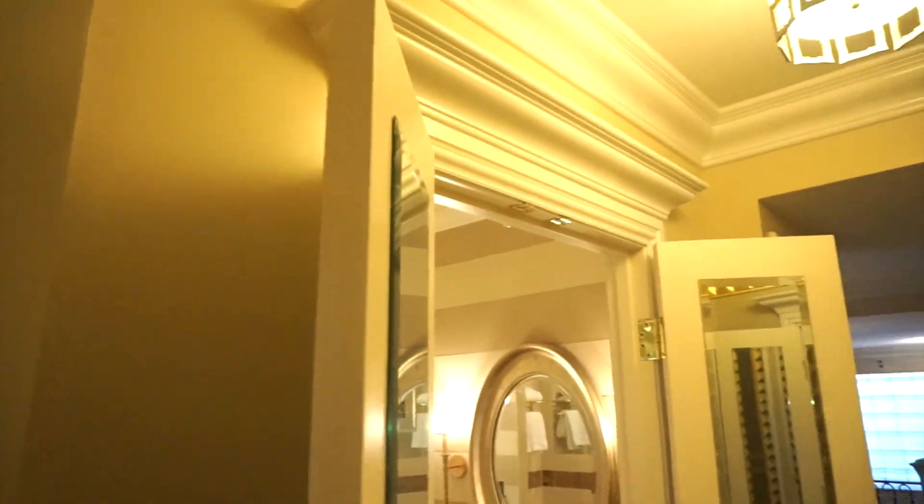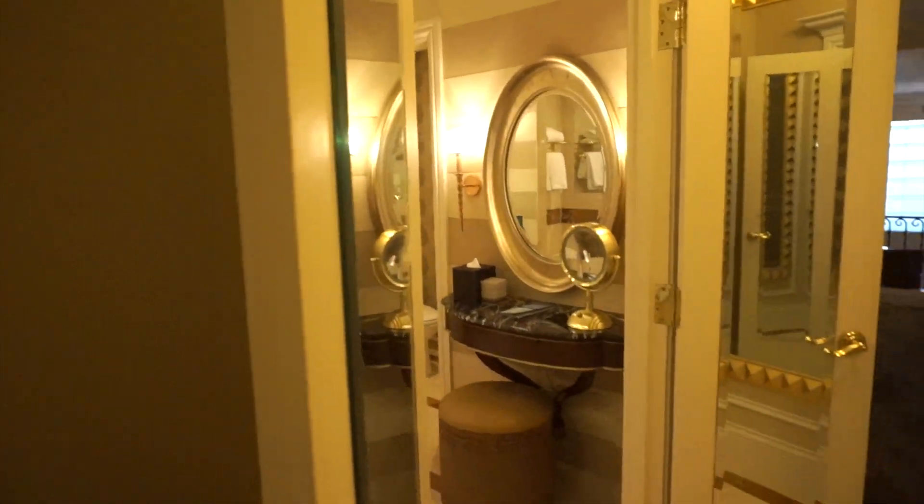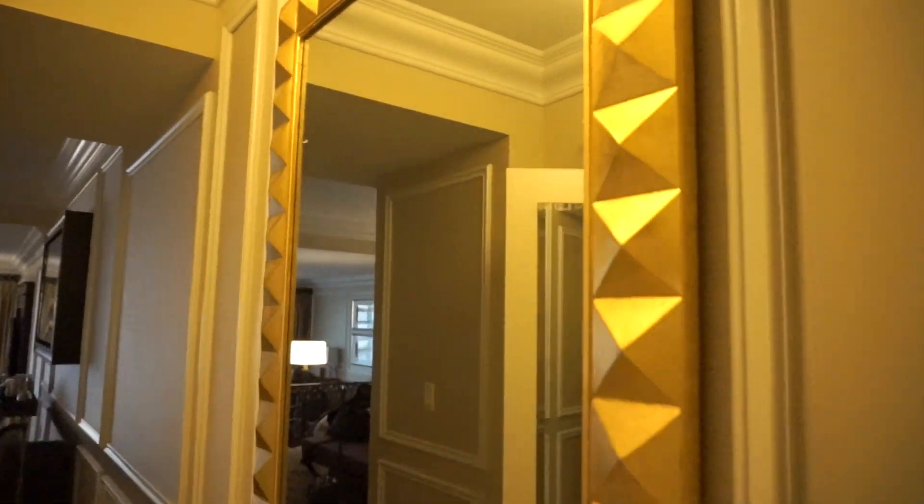When you first come in the doorway, immediately to your left is your bathroom. You have these two full-length mirrors here, and on your right you have this full-length mirror right here.